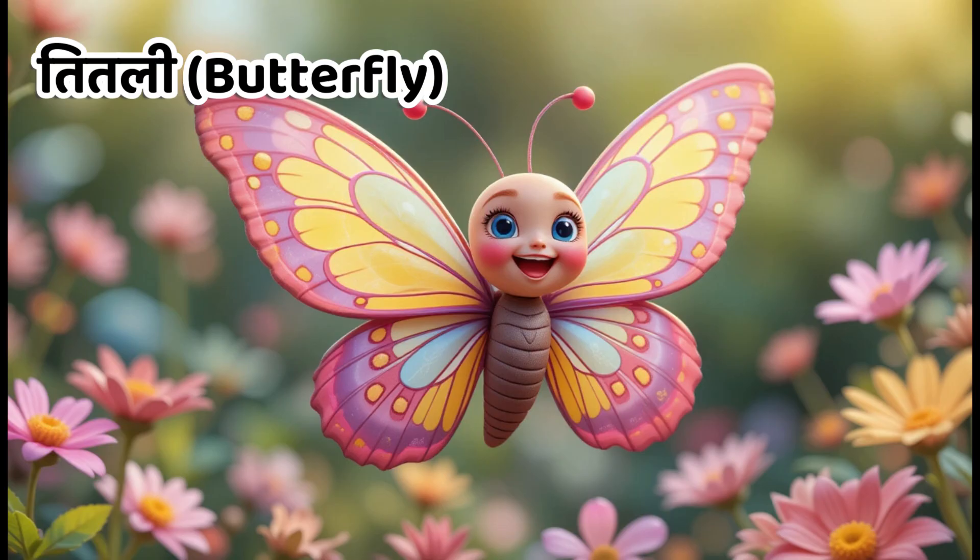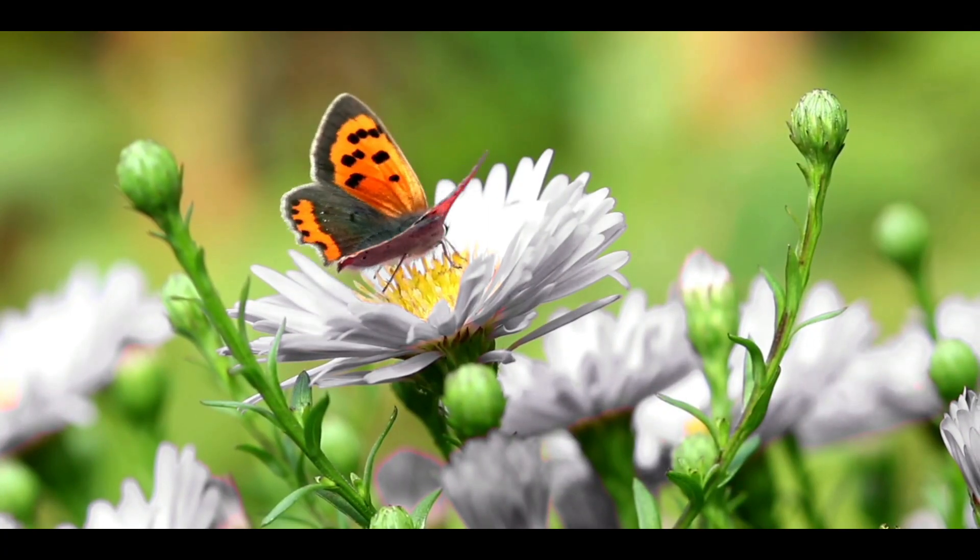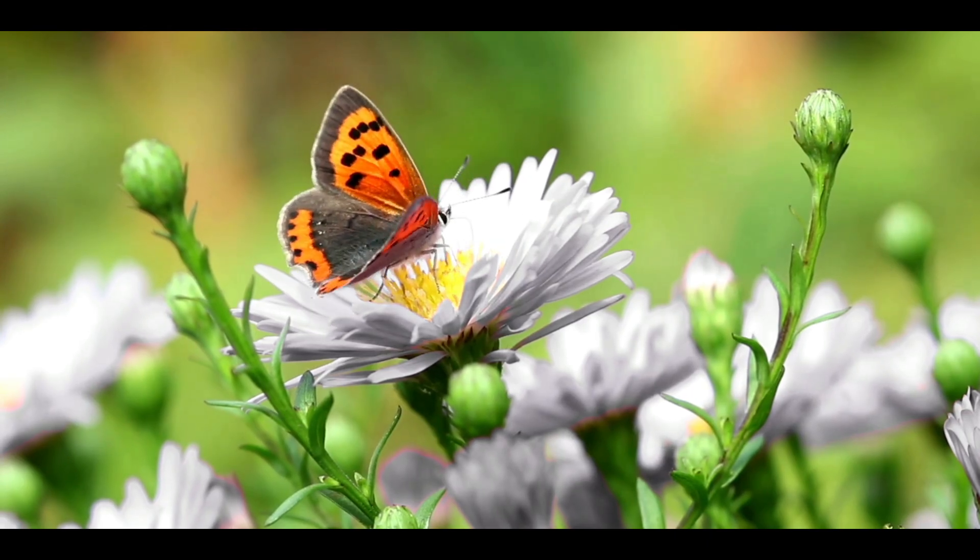Kids, this is butterfly. In Hindi, we call it Titli. Butterflies drink nectar from flowers and have beautiful, colourful wings.